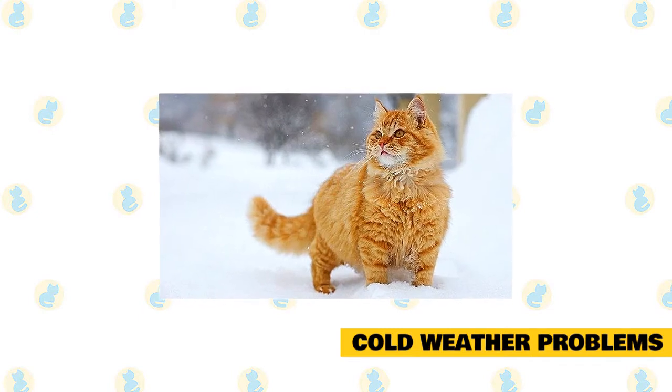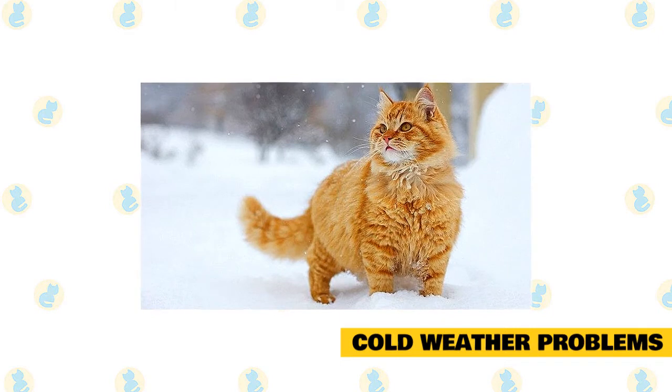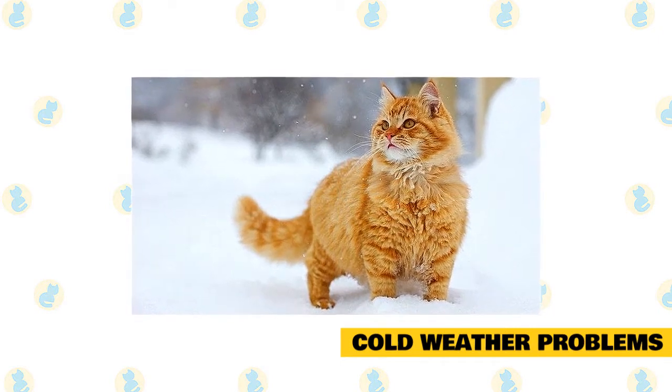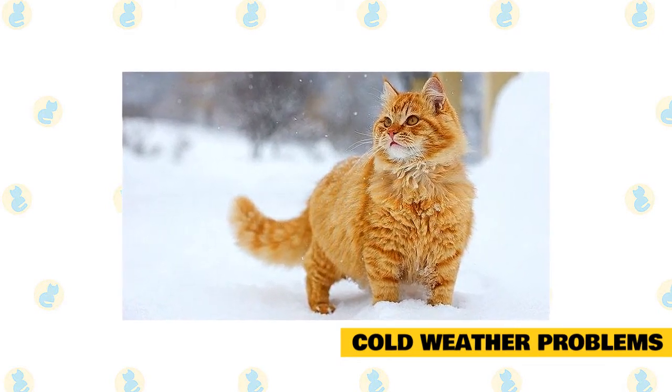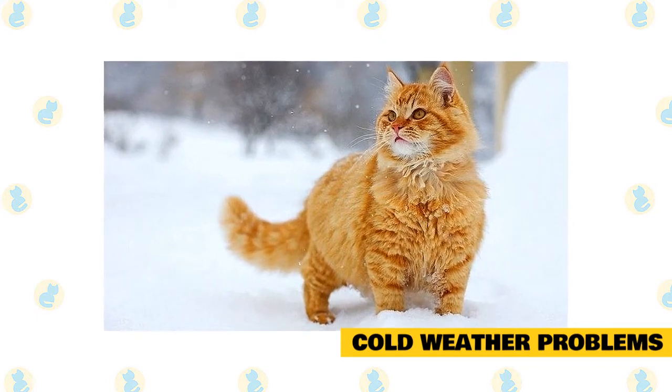Hypothermia, or a body temperature that is below normal, is a condition that occurs when cats are not able to keep their body temperature from falling below normal. It happens when they spend too much time in cold temperatures, or when cats with poor health or circulation are exposed to cold.